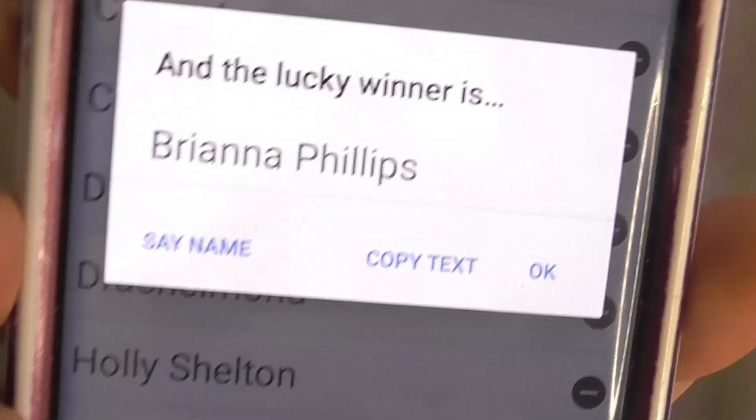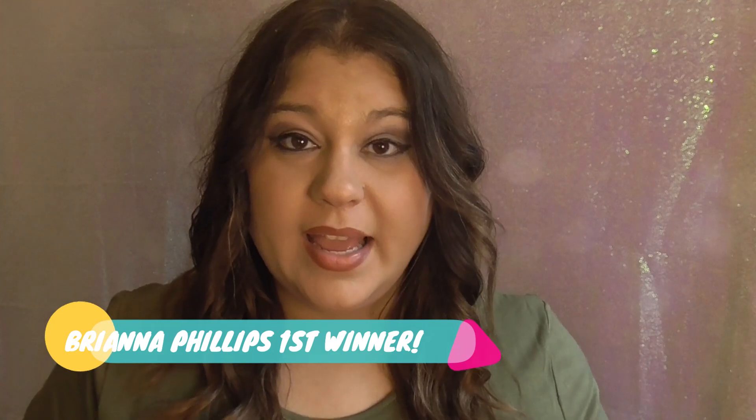The very first winner — I'm doing the Anna palette first since A is the first letter of the alphabet. This will be the Anna Malley Beauty seven-piece kit with the Anna ColourPop eyeshadow palette and the Little Mermaid Ariel Sephora palette. And the lucky winner is Brianna Phillips! Brianna, if I'm pronouncing your name wrong I'm so sorry. I will be reaching out to you via Instagram and via your comment. But if you see this video before I reach out, please send me your shipping information so I can send you the palette. Since it's Saturday, I won't be sending them out until Monday.